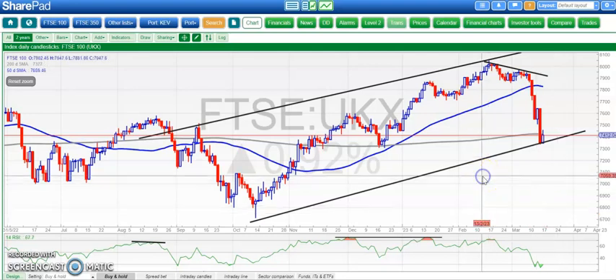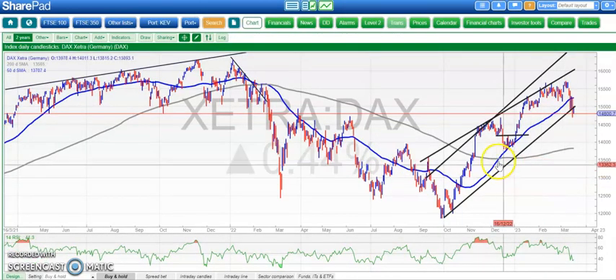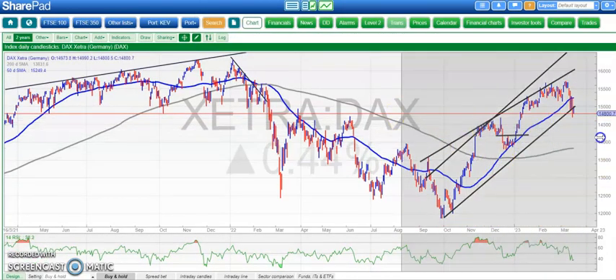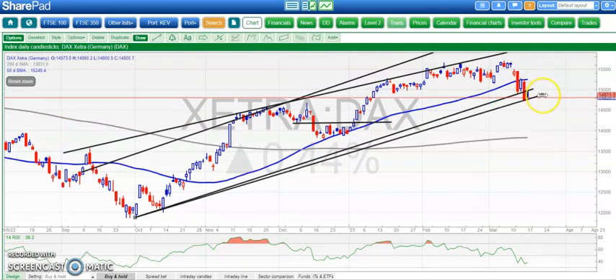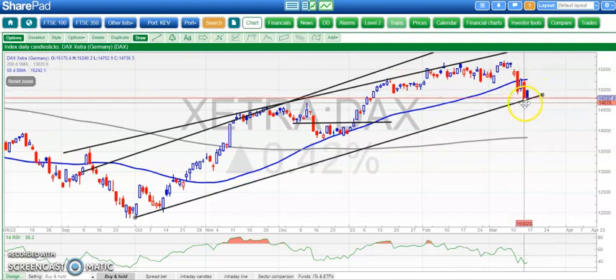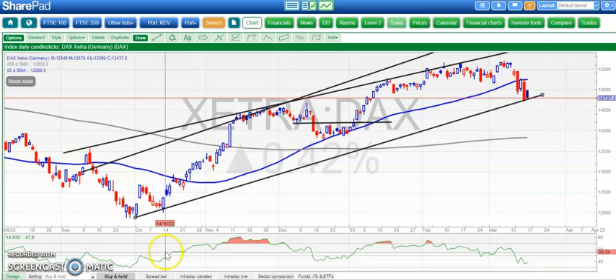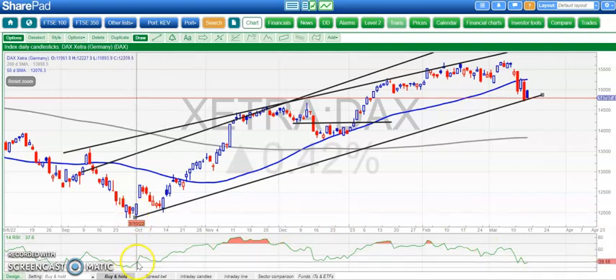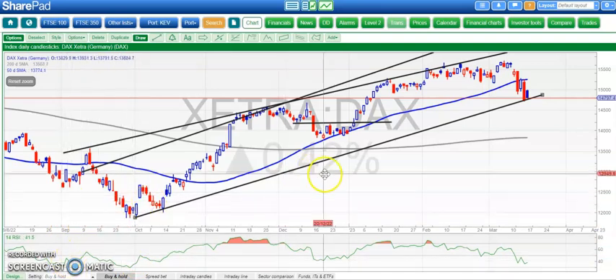Moving on to the DAX, which has actually been, at least until yesterday, in a rather better place than the FTSE — not quite as negative. We're still trying to hold that uptrend line from the bottom of the channel back in October, which you could argue we still have. The RSI is not as oversold as the FTSE, so in the upper 30s. The last time we were at RSI 30 for the DAX, that was a very juicy buying opportunity near 12,000, and back in September there was a rebound from that area as well.